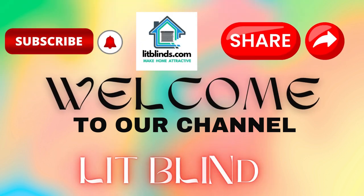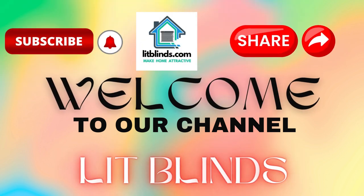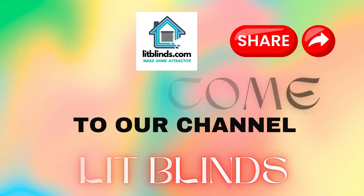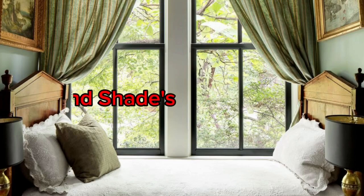Welcome to our Lit Blinds Store YouTube channel. To make your home attractive, subscribe and watch our videos. Get 50% off with free shipping — order online at litblinds.store.